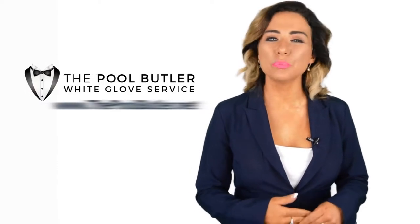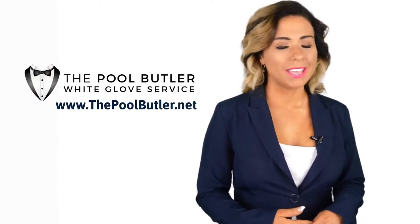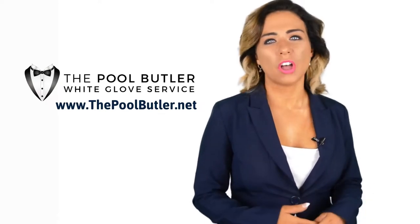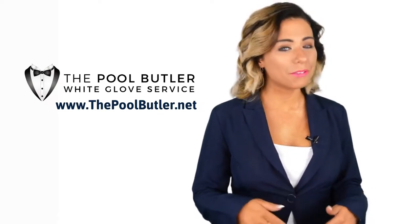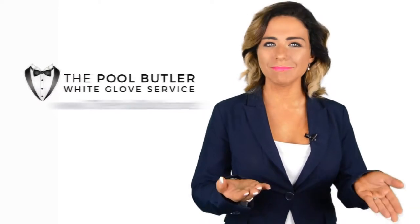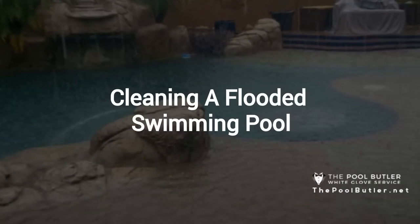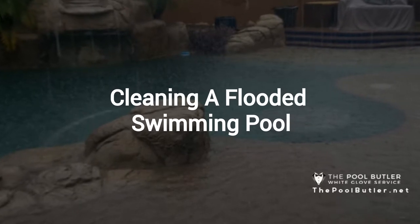Hi, welcome back to the Pool Butler YouTube channel. In this video, we're going to spotlight one of our most recent blog posts. So without further ado, Robert, take it away. Thanks, Jennifer, and thank you for watching our video about cleaning a flooded pool.